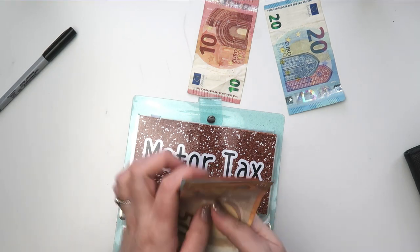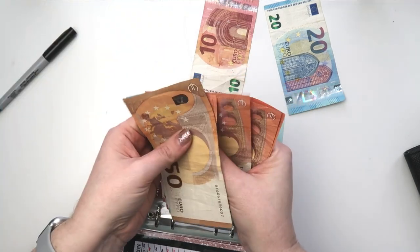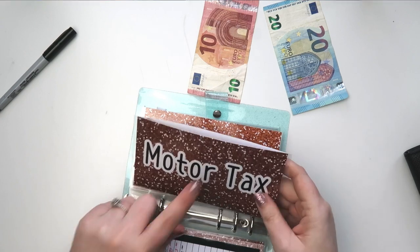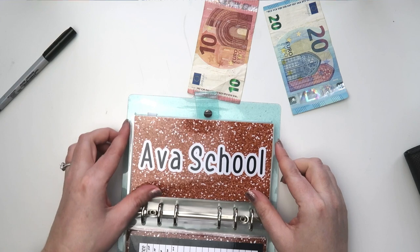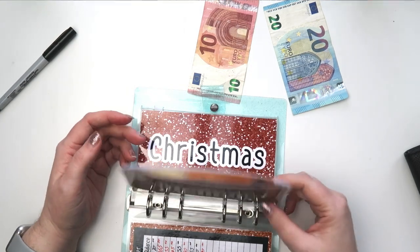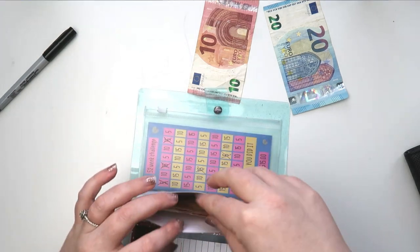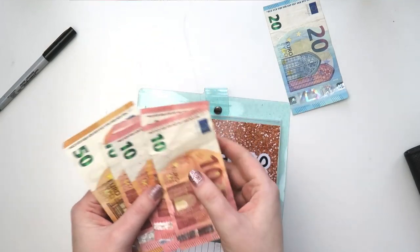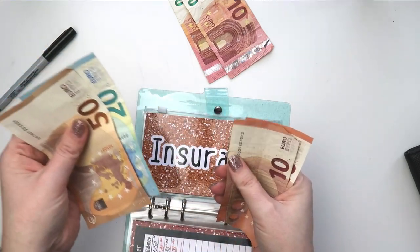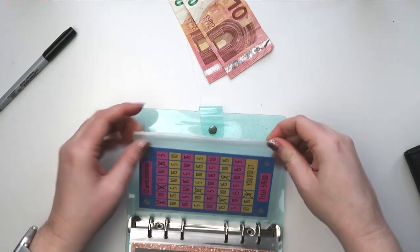So motor tax now has 190 euros in there — this is due in March. Then we have Avis school which is getting 5 euros, but again I don't have any 5 euros. Disney is not getting anything right now — I am owed 50 euro from last week and 50 euro from this week which will go in when I get it. Christmas is getting nothing. Insurance is getting 10 euros — so that's 90 euros now in insurance.